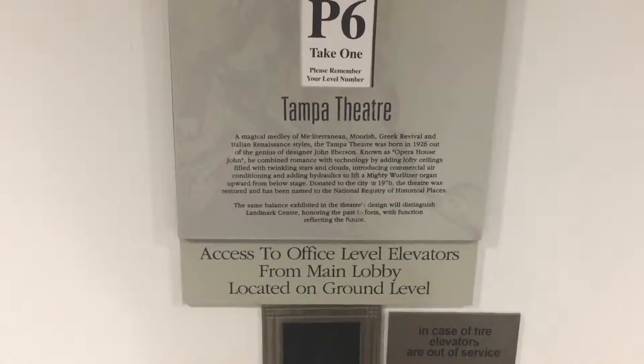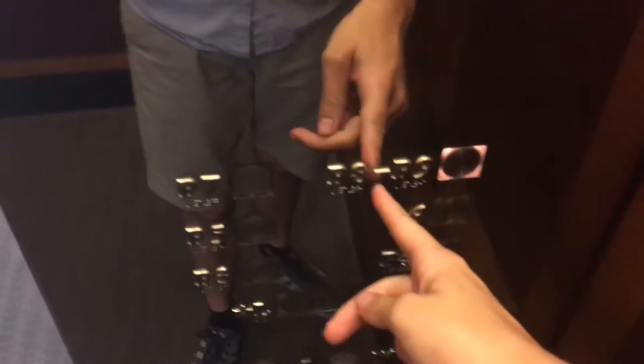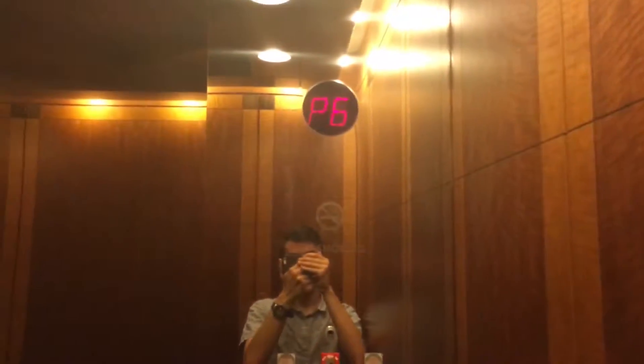Okay, so we have to go down to the ground level and then go to the office building. It's so weird — eight and nine is one floor on the elevator. I think there's nine floors of parking on this thing.